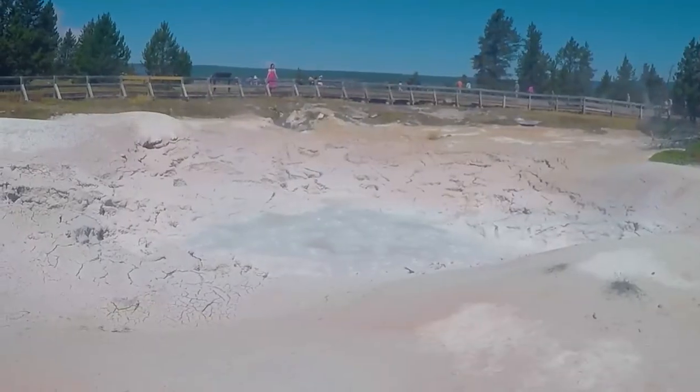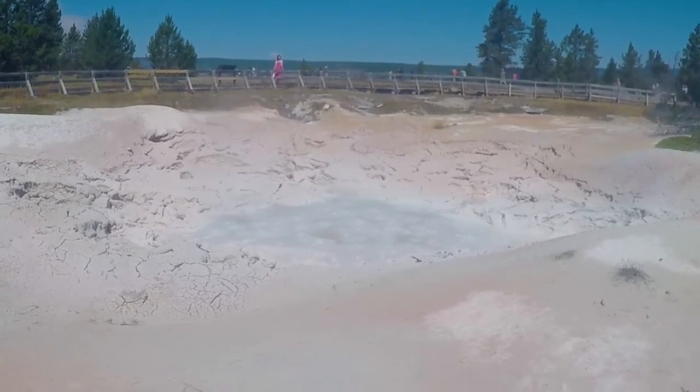We've come to the Lower Geyser Basin, which is supposed to be full of lots of different things to see such as fumaroles, geysers, hot springs and mud pots. Apparently the mud pots are really soupy and watery and splurt away quite a lot, but as the water dries up through summer and it gets hotter they become thicker. It'll be interesting to see what state they're in as it's right at the beginning of August.